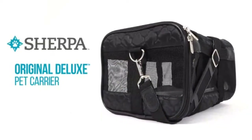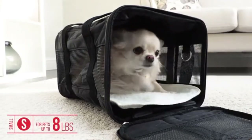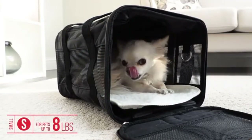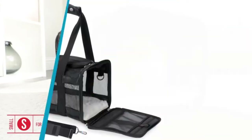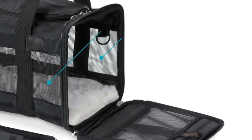If you frequently travel by car with your cat, then you know it can be difficult, especially if your kitty hates to be confined. A good cat carrier should give your cat plenty of room to turn around and lie down. It should also have plenty of ventilation and ideally be lightweight.